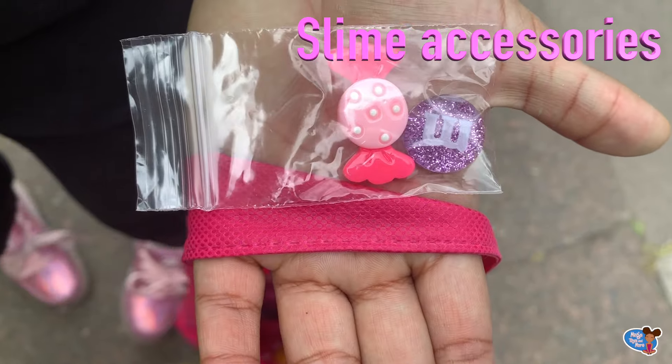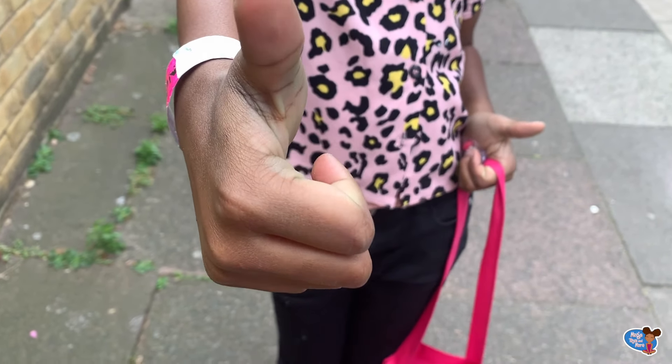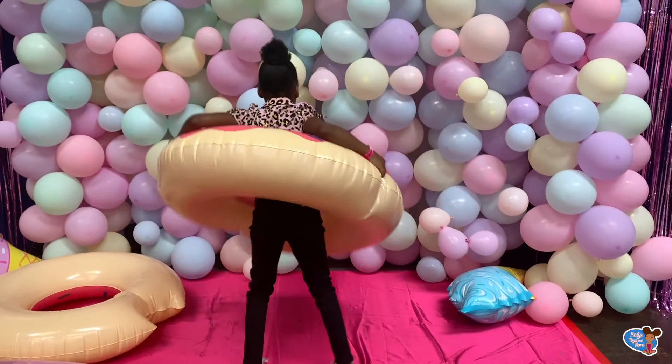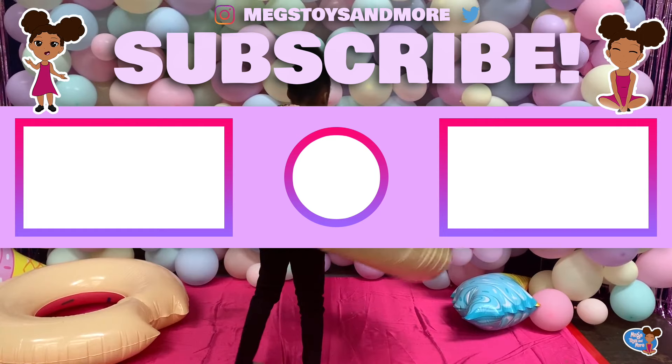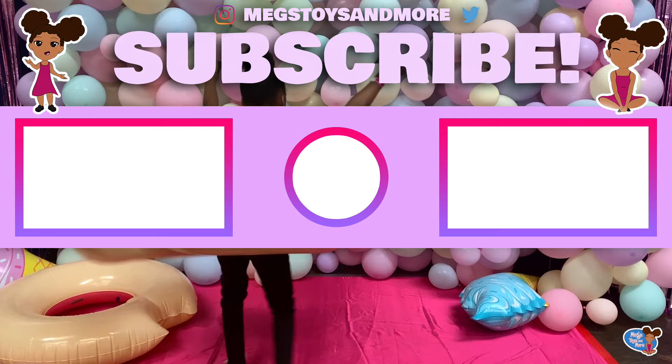I give the London Slime and ASMR Festival a big thumbs up! I hope you enjoyed my video — please subscribe, put the notification bell on, and comment down below what your favourite slime was. Bye!